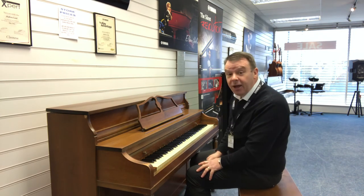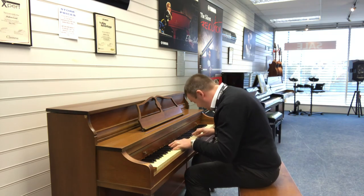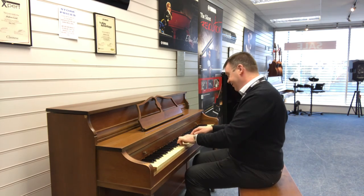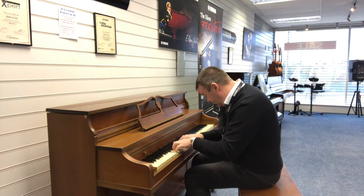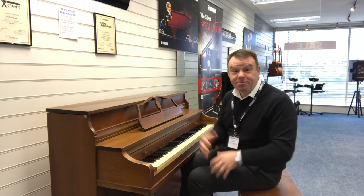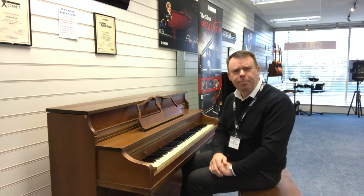Just play another tune before we go. Really nice piano — nice to play. It really is nice to play and a very, very pleasant tone indeed.